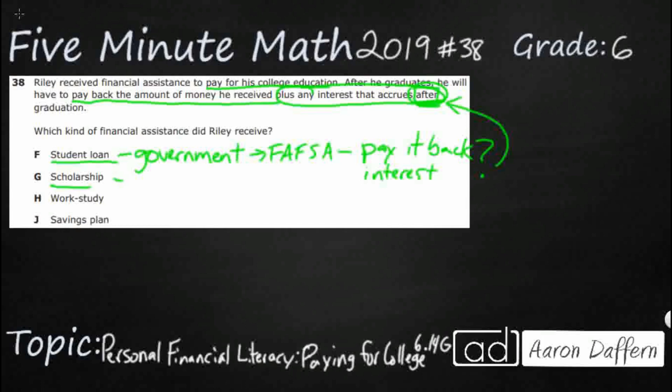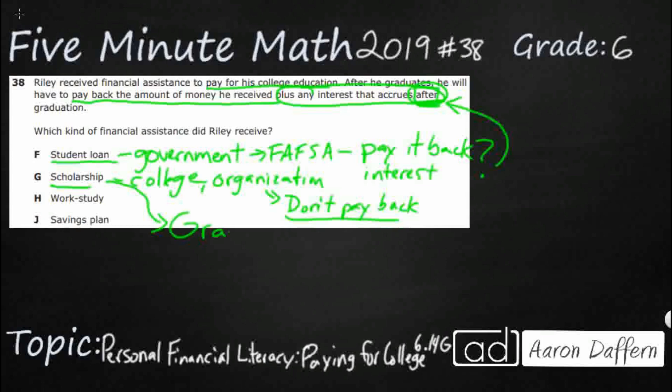A scholarship can come from many different sources — the college itself, organizations, groups, or companies. A scholarship is something you don't pay back; they are literally just giving you money for school. There are also grants, which act very similarly. If you fill out your FAFSA, you can get a Pell Grant from the government. It might pay for a semester or two, or a few years at a community college, and you don't have to pay it back. But that is not our answer, because we're looking for something you have to pay back.